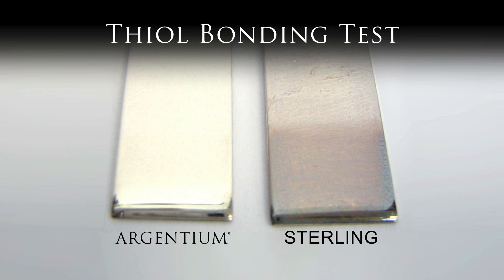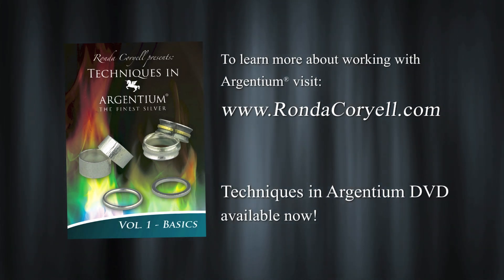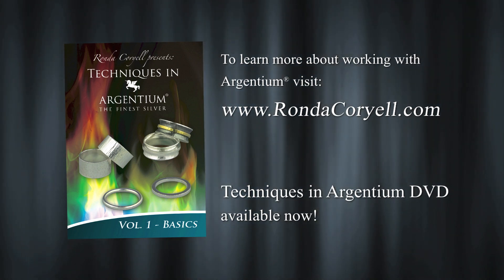The bottom part of each was rubbed with the solvent that dissolves thiols. The sterling was exposed for 15 minutes, the argentium for one hour. This demonstrates that unlike the sterling sample, strong chemical bonding has taken place between the thiols and the surface of the argentium.